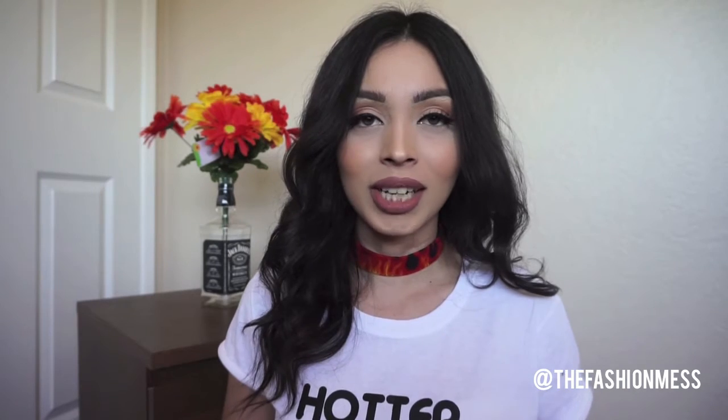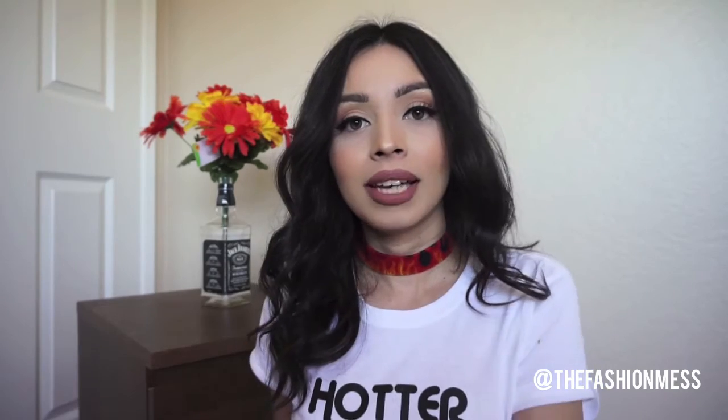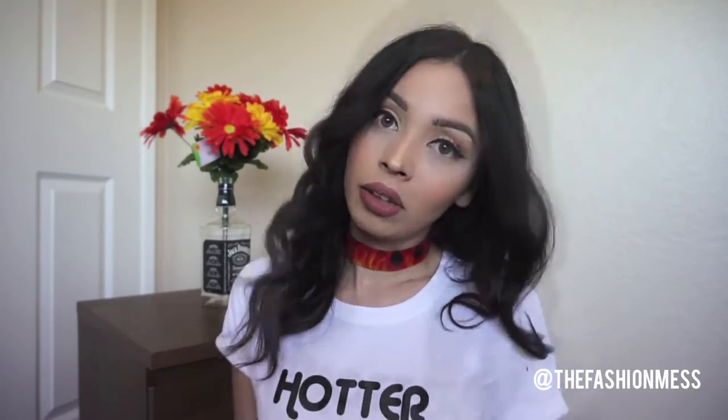If you have any more questions, put them down below. I'm also opening my Depop shop and will be adding some items, so I'll put the link in the description. My Instagram is @TheFashionMess, so follow me there.